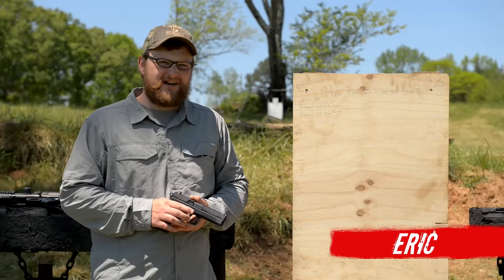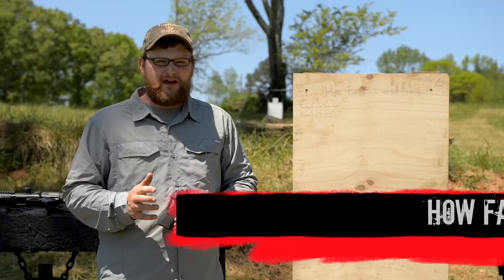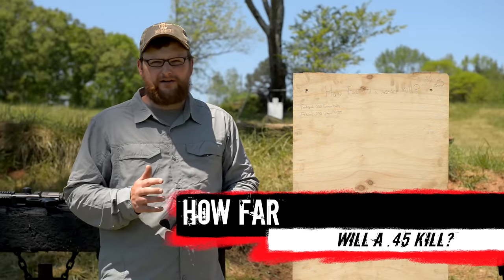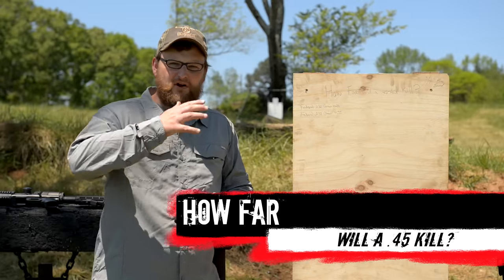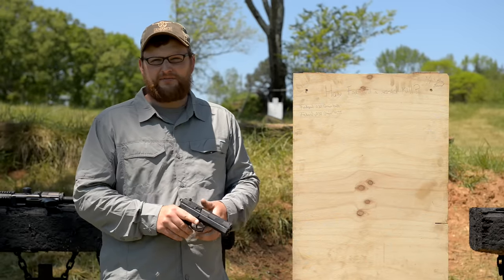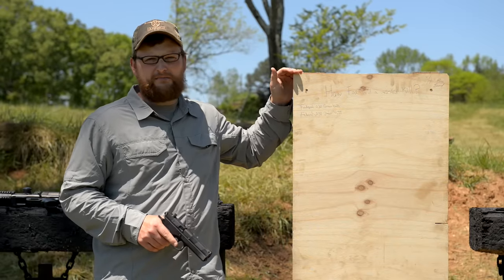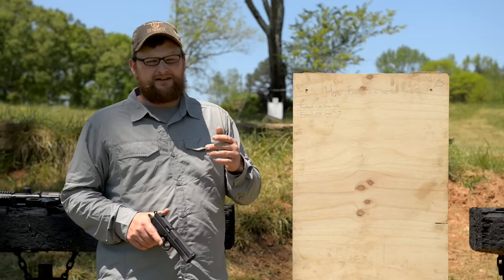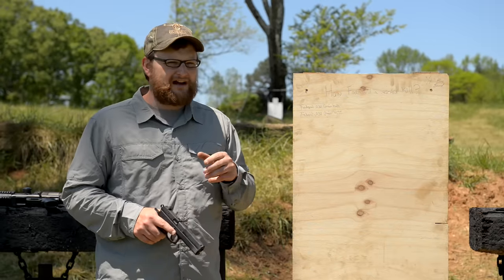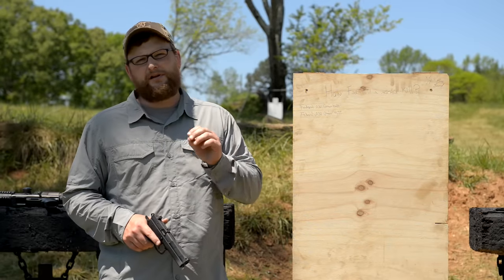Welcome back everybody, thanks for joining us again today. You may remember a video we put together some time back called 'How Far Will a .22 Kill?' Essentially what we did is backed off and figured out what distances a .22 would pierce a half-inch pine board. The old Army standard is if it will penetrate a half-inch pine board, it can generally cause a potentially lethal wound with proper shot placement. So we tried 'How Far Will a 9mm Kill' using the same standard.